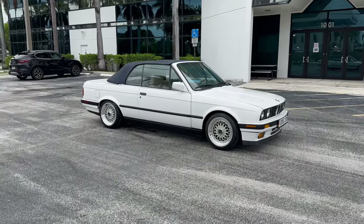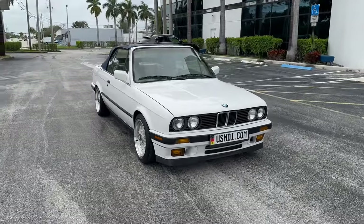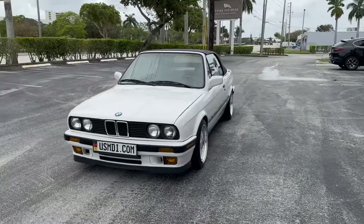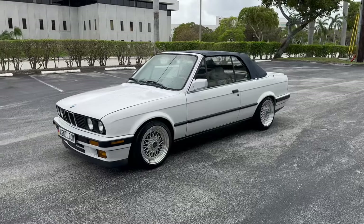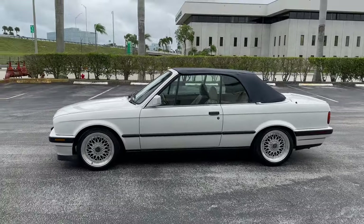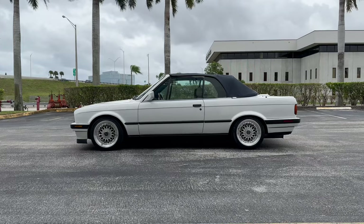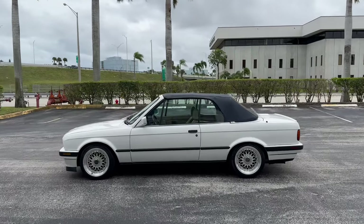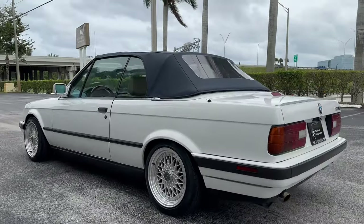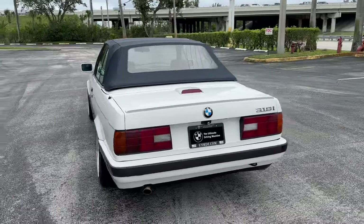Hello, this is Brett with Motorsport Dynamics International. Today we are looking at a 1992 BMW E30 generation 318iC, which is the convertible. This car is super sweet, equipped with a five-speed manual transmission, basket weave replica wheels, 16-inch, and lowering springs. This car has been extremely well maintained — we've got service records. It was a southern vehicle and, as you can see, it is gorgeous.